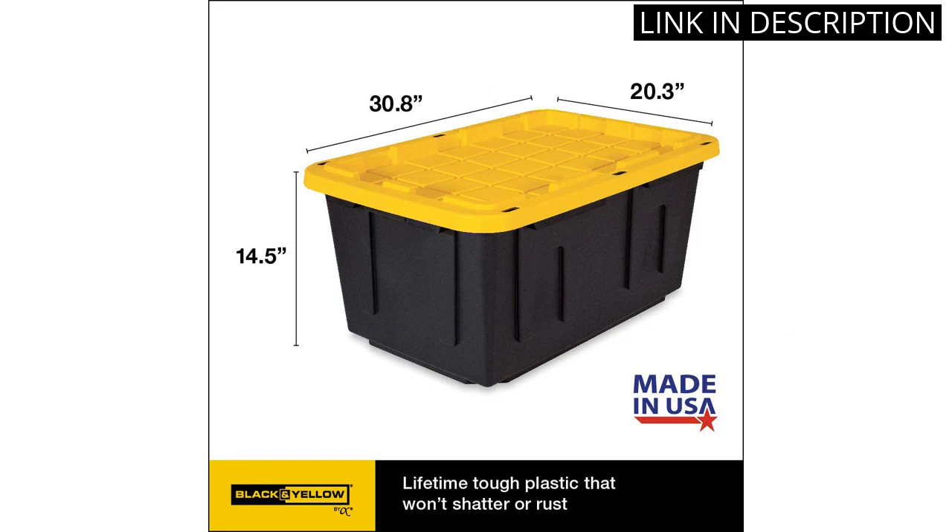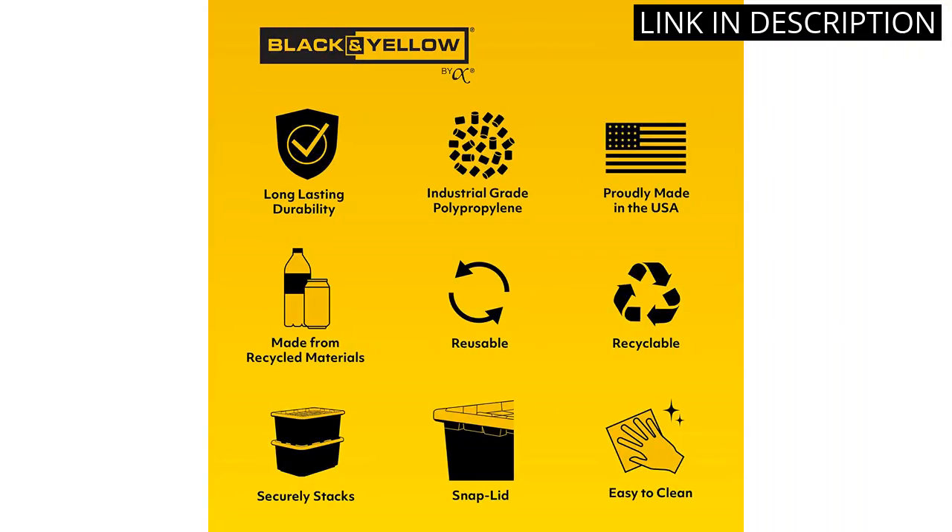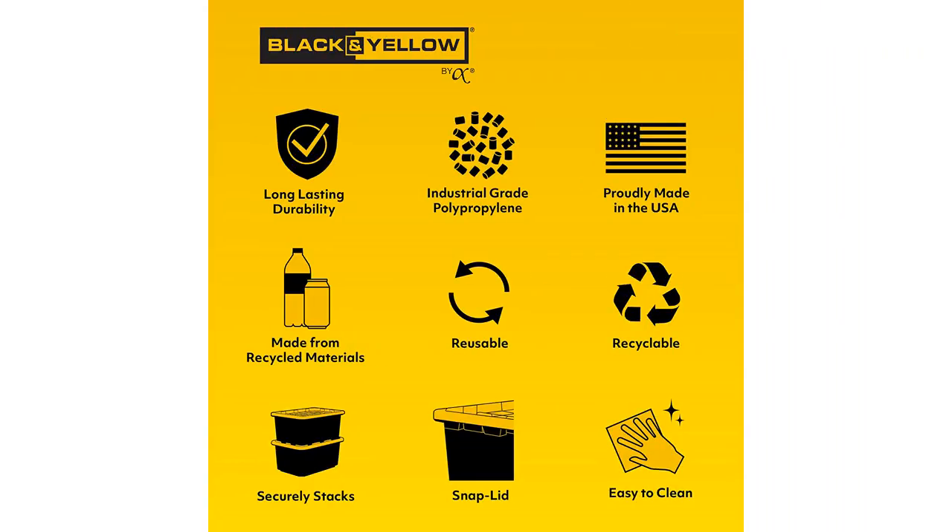I also love that they are nestable, making it easy to store them when not in use. Overall, I highly recommend this set of storage containers for anyone in need of a reliable and durable storage solution.